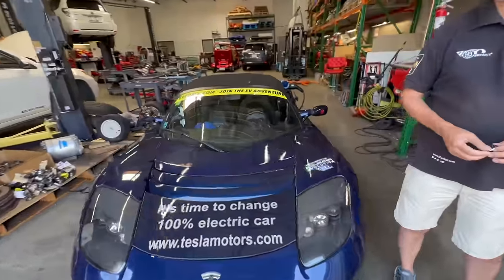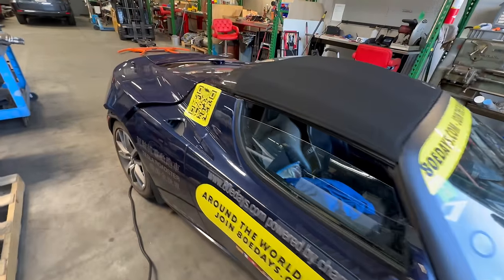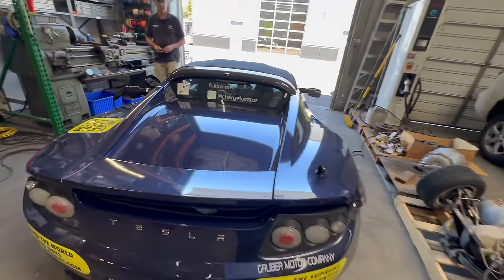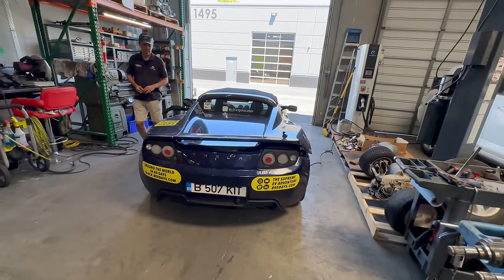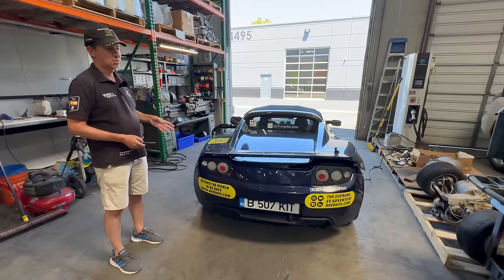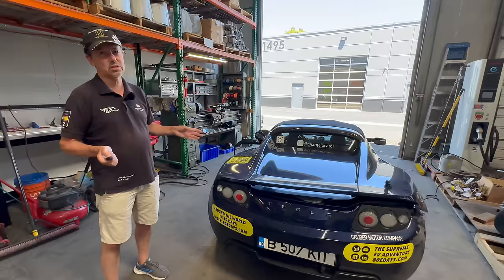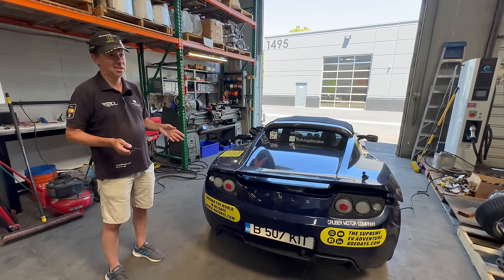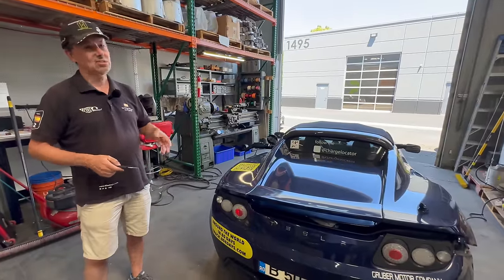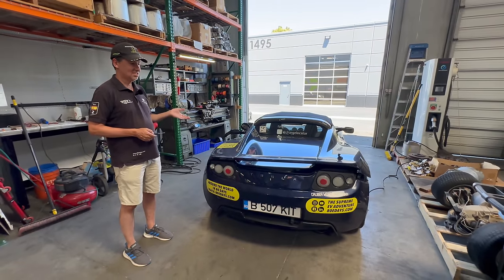Tell me about your Roadster. What year is this car? I got it on the 12th of March 2011. It's a Tesla Roadster 2.5 — the newest version of the Tesla Roadster. It has the normal motor, not the sport motor which is 0.2 seconds faster. When they asked if I wanted to pay 10,000 euros more for 0.2 seconds, I said I'd never driven a car with 0-to-60 in 3.9 seconds. This is enough — I don't care about 3.7.